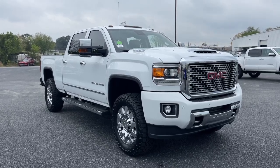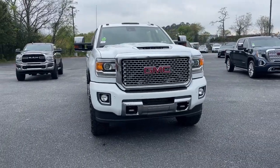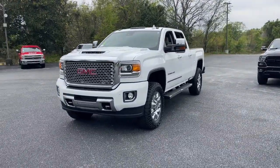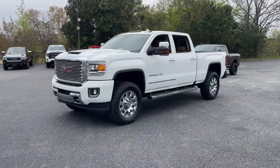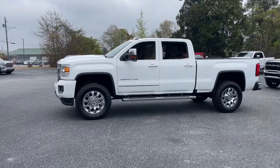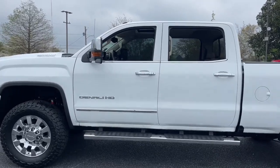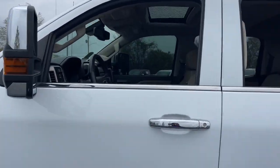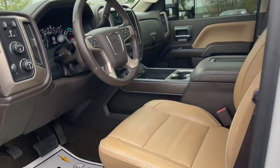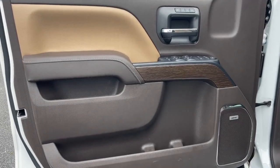Enjoy the view of this 2017 GMC Sierra. With less than 90,000 miles on the odometer, this vehicle stands out from the rest. Here's a good-looking Sierra that offers impressive towing and hauling capacity and a spacious cabin with amenities like standard touchscreen infotainment and smartphone integration. Available in a wide range of powertrains, including V8 and diesel, this remarkable full-size pickup is designed to exceed your expectations.